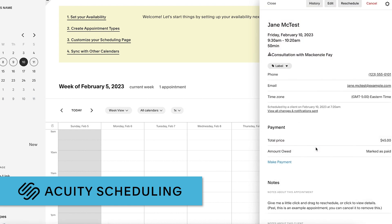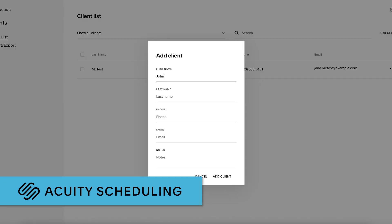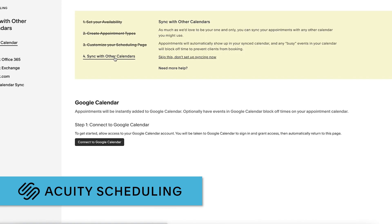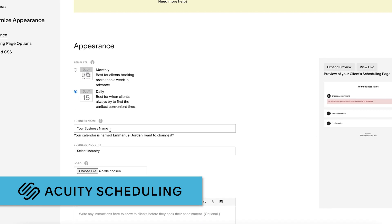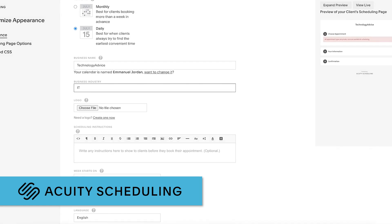Up next is Acuity Scheduling. This tool won't be the perfect fit for every business because it was made to seamlessly book appointments with service providers such as salons, doctors, and more. But if that's exactly what your organization needs, then you'll be able to sync your calendars, process online payments, and automatically send appointment reminders to clients easily. However, it doesn't have a free tier, only a 7-day free trial. After that, you can choose from three different paid tier options.